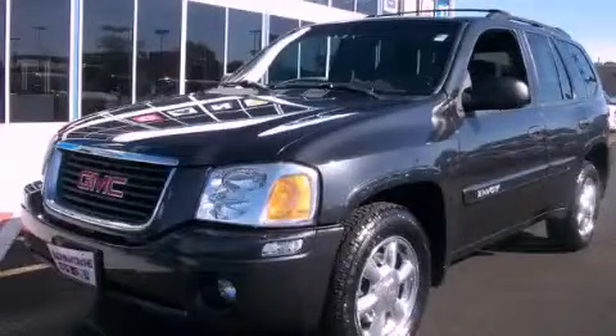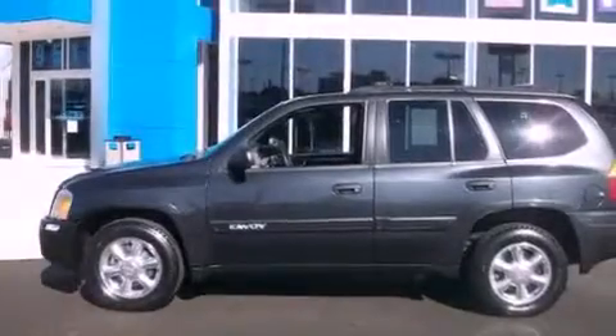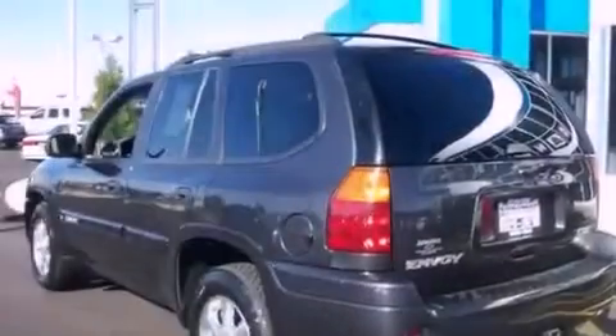This is a 2003 GMC Envoy. Plenty of space for what you need. It has a six-cylinder engine, an automatic transmission, and four-wheel drive.